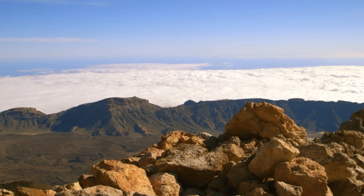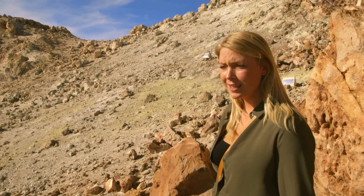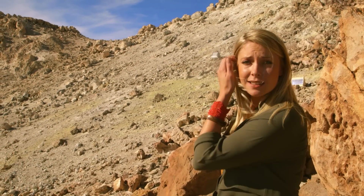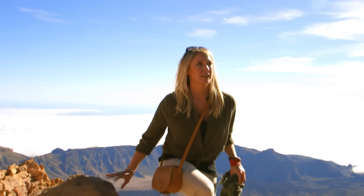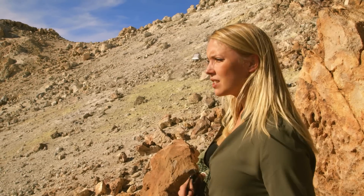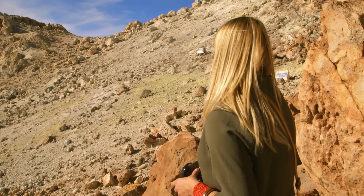We're nearly at the top and I'm absolutely shattered. The oxygen just doesn't get round as quickly because the air is so thin here, and it stinks. All the sulphur — you can see it on the side of the mountain here, it's all greeny-yellow — and it just smells like rotting eggs. It looks quite cool though.